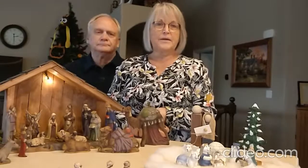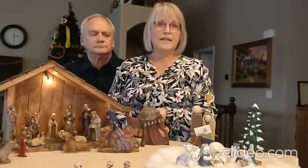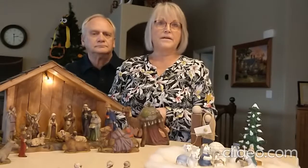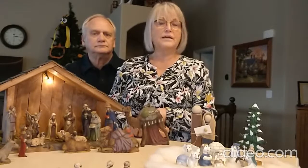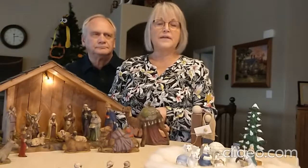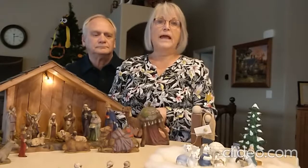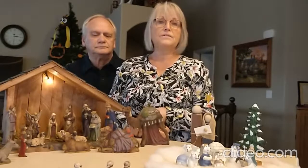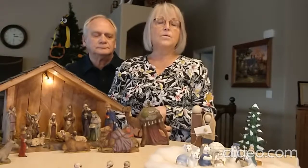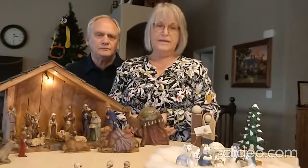I'd like to bear my testimony about Jesus Christ and his birth. I am grateful for his life here upon this earth and the things that he taught us. He taught us to love one another. He taught us to forgive. He taught us to serve. And I think that's one of the things I try to do the most — to serve. I am so grateful for him and his example, and I feel that if we all followed his example here upon this earth, we would all be better people. And I say this in the name of Jesus Christ. Amen.